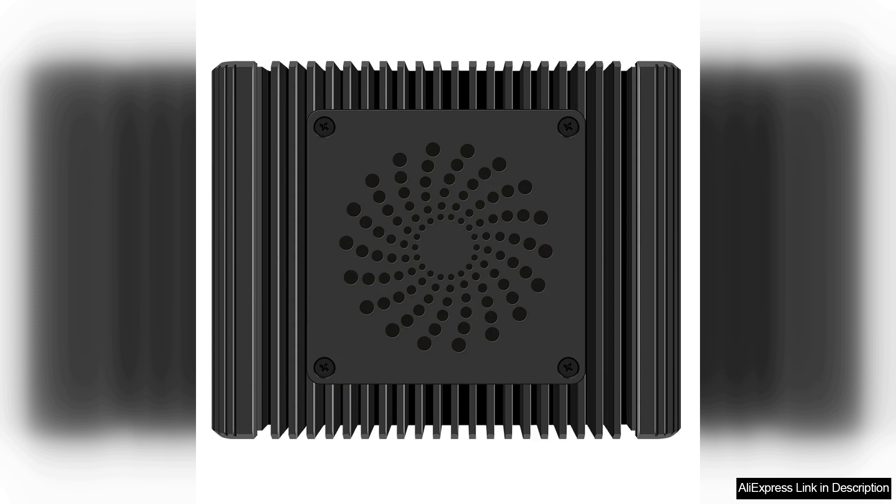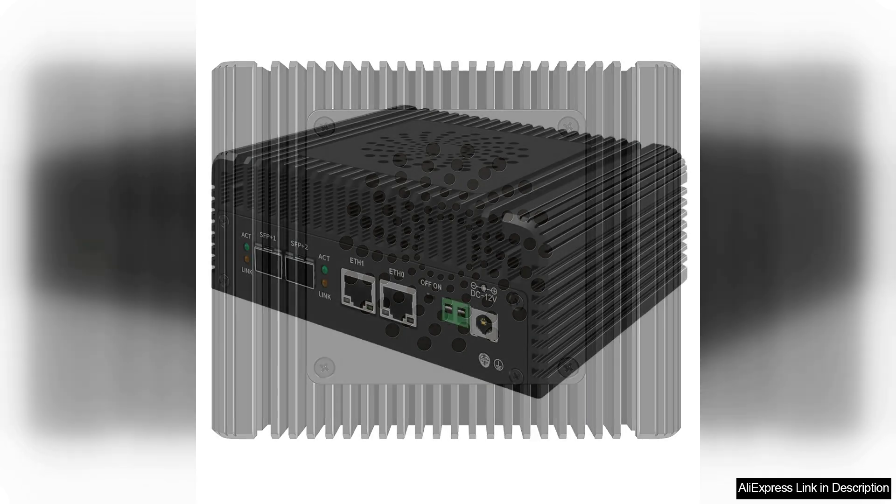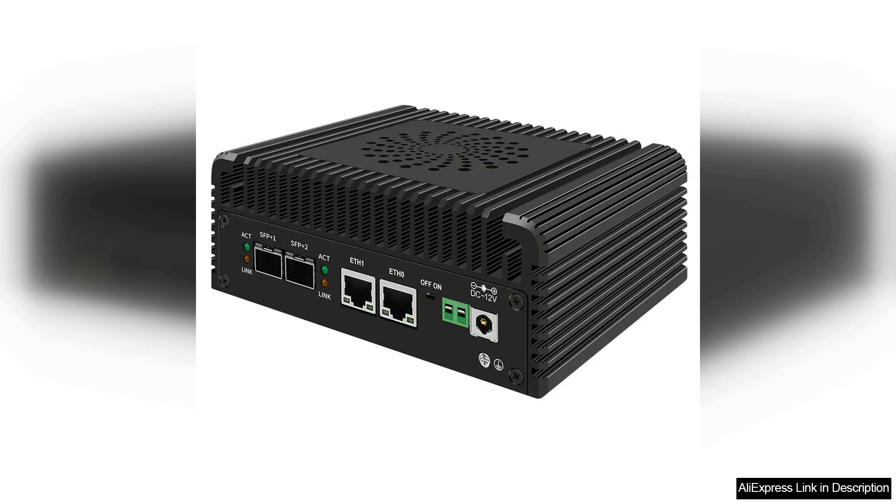However, while the i3-N355/N305/N150/N100 offers robust features, it is essential to consider whether the performance aligns with your needs. For those with basic internet usage, such as browsing and streaming, this mini PC might be more than necessary, potentially representing overkill for simpler tasks.